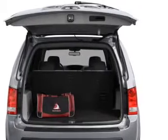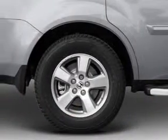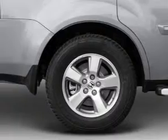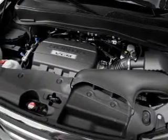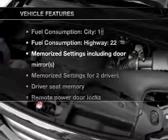Stand out from the crowd with premium wheels. The anti-lock braking system will keep you safe on the road. There's nothing like a sunroof on a nice day, and memory settings are one of many features.